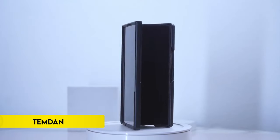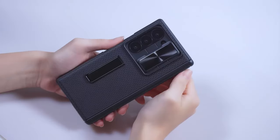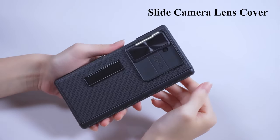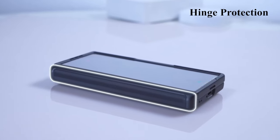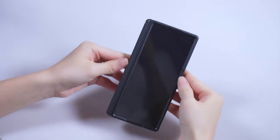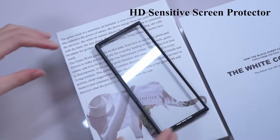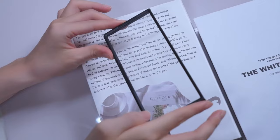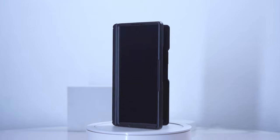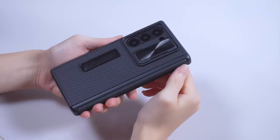Number 3: TEMDAN. TEMDAN's Galaxy Z Fold 6 5G, 2024 release, case offers comprehensive protection and functionality. It features a built-in metal stand that allows adjustable horizontal viewing angles, enhancing comfort for activities like watching videos. The case includes an HD screen protector and a sliding camera lens cover for dual protection against scratches and accidental damage. Constructed with a sturdy PC back and TPU shock absorber frame reinforced at the corners and hinge, it provides 360-degree protection from impacts and falls. TEMDAN also emphasizes customer service, promising satisfactory solutions for any issues encountered.